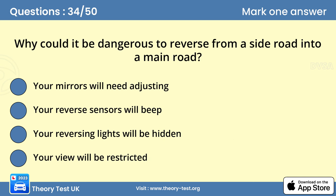Question 34: Why could it be dangerous to reverse from a side road into a main road? Answer: Your view will be restricted. Don't reverse into a main road from a side road because your view will be restricted. The main road is likely to be busy and the traffic on it moving quickly.